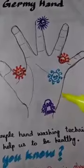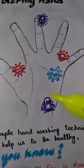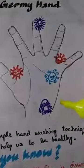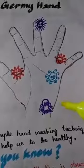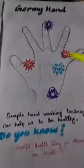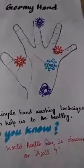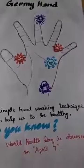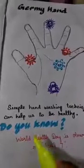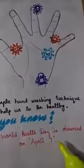I will also post a diagram which shows the step-by-step hand washing techniques. So the proper way of using washing techniques will keep us healthy. Do you know that World Health Day is observed on April 7th?